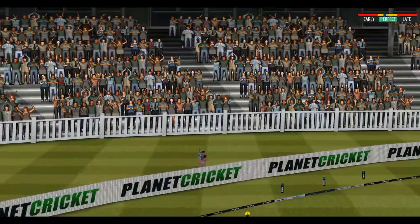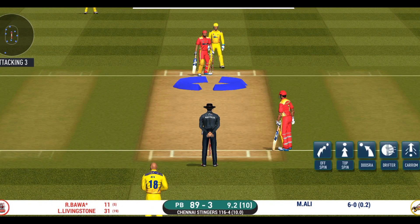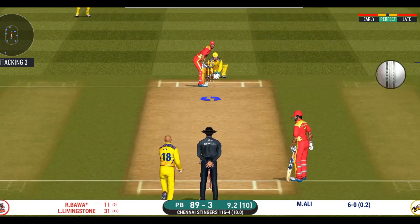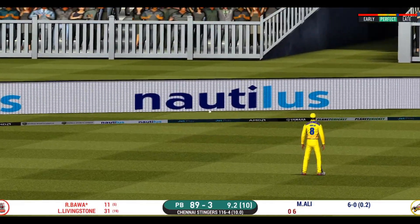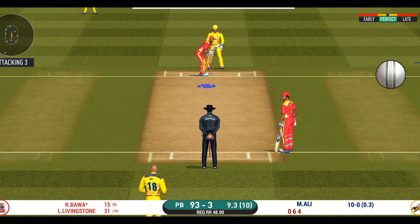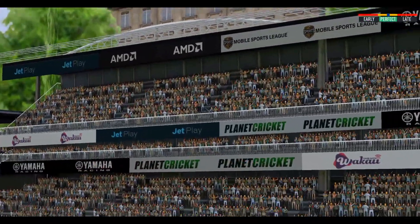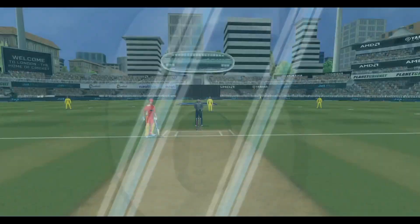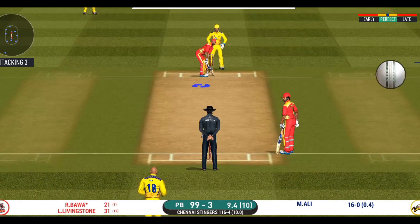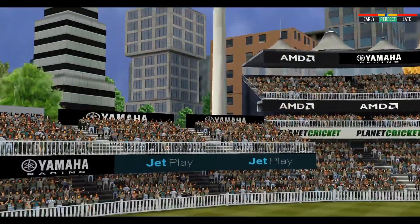He has hammered that and it sails into the crowd for a six! Well, he has got the license to go here — crowd is going crazy! That is in the air and in the gap as well — goes for four! This is scintillating batting — wonder where the next one is going. Straight up in the air and that's a six! It is showtime — crowd going mad here! He picked up the length very early.